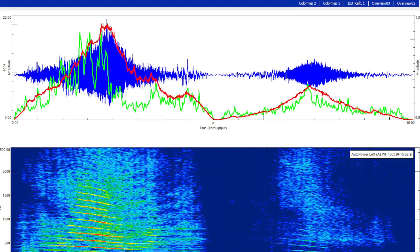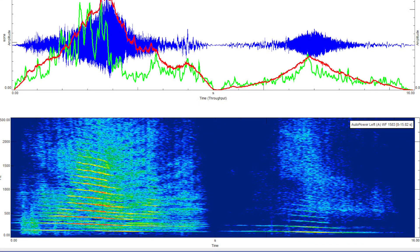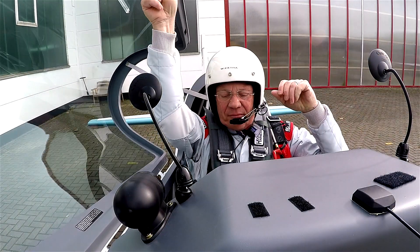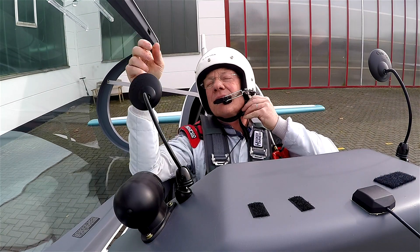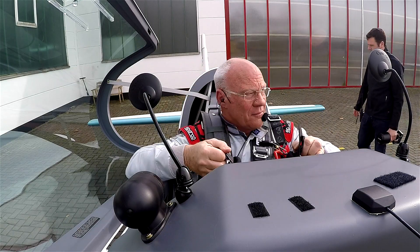We're still continuing to work with Extra Aircraft as we still see some improvement potential, but one thing is clear — our flight experience will improve dramatically over the coming years and we've only just started.